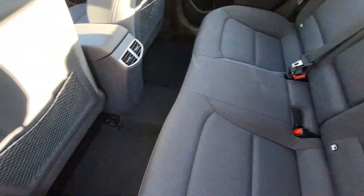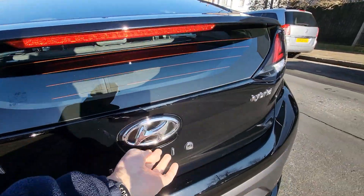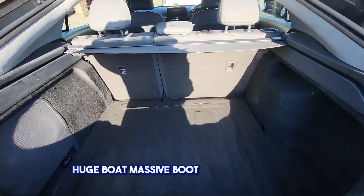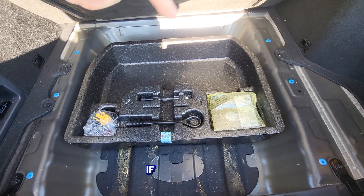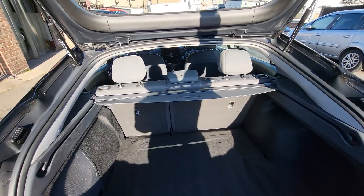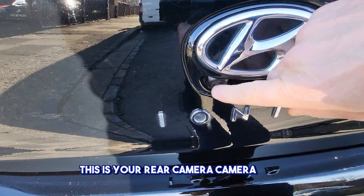There's a huge boot — a massive boot in that car. It has an inflation kit but you'd be able to put a spare wheel under there if you wished. There's a luggage compartment cover that can come out if you wish, and this is your rear camera here.